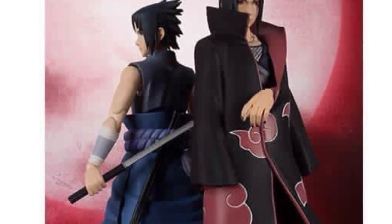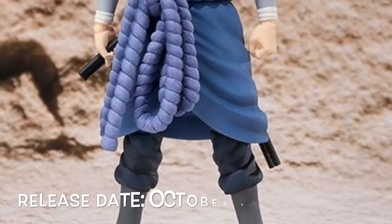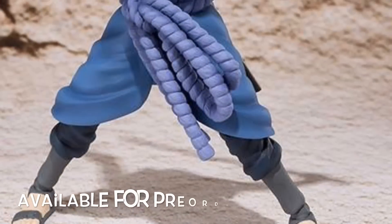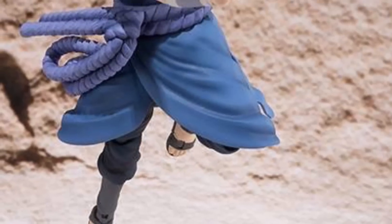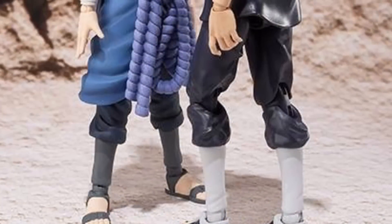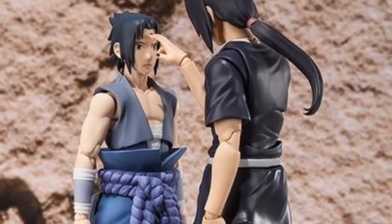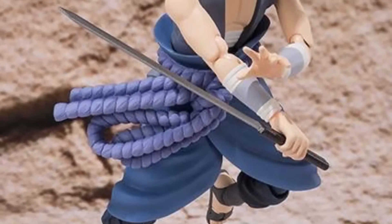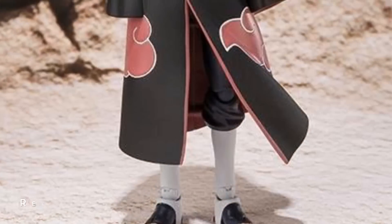Moving on to the last of the figures — here is the SH Figuarts Battle Version Sasuke and the SH Figuarts Itachi. These pieces look incredible. Sasuke is releasing this October and is available for pre-order right now. From what I can see, it looks like from the waist down it's reused from the currently released Sasuke, and from the waist up — the upper torso, arms, hair, and face — there's some new sculpt work. Anyone who missed out on the original Sasuke can now own this one.